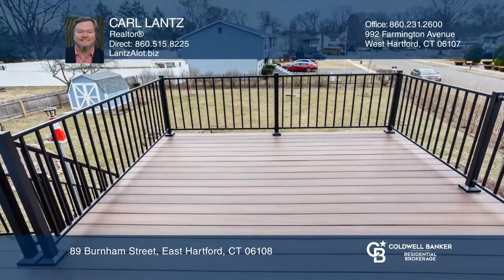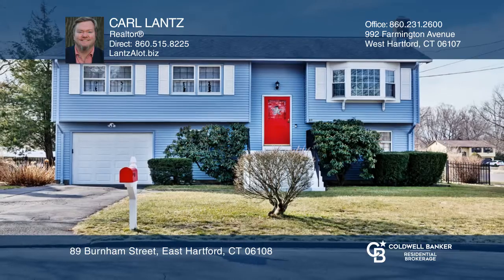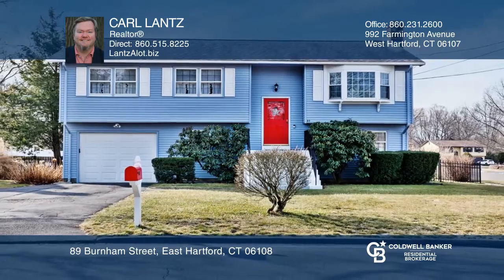The finished lower level is almost totally above grade and offers a bonus room. Don't wait — schedule a tour with Carl Lance before it's too late.